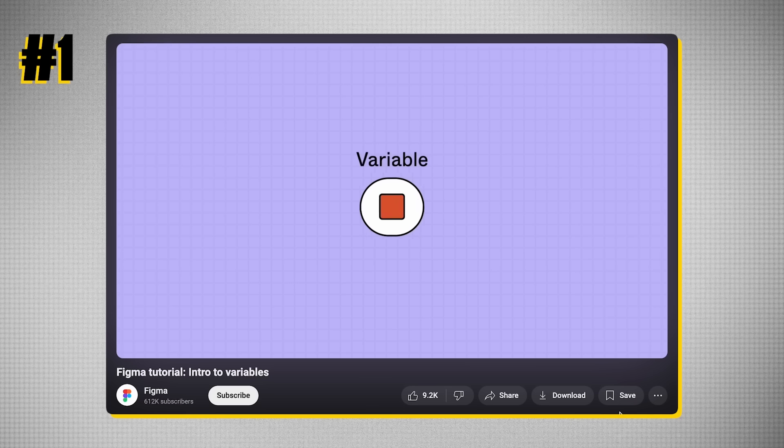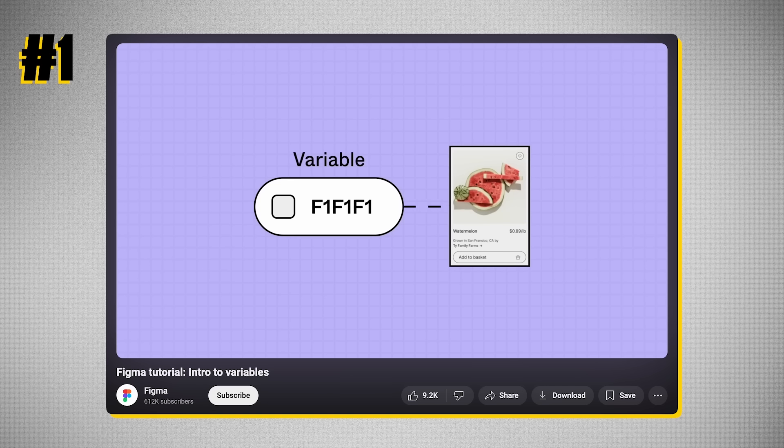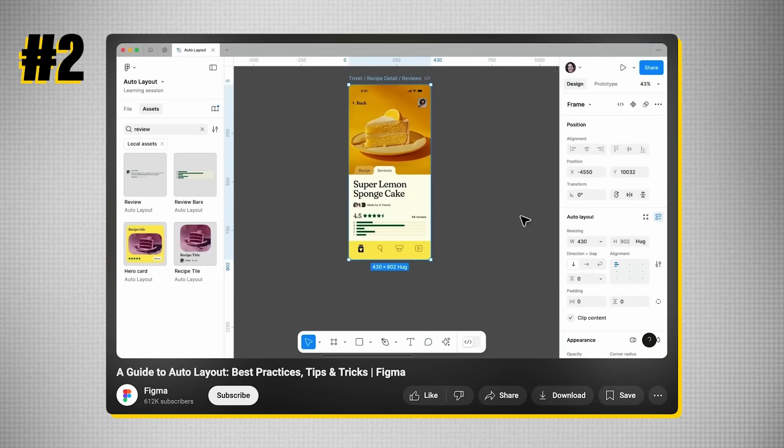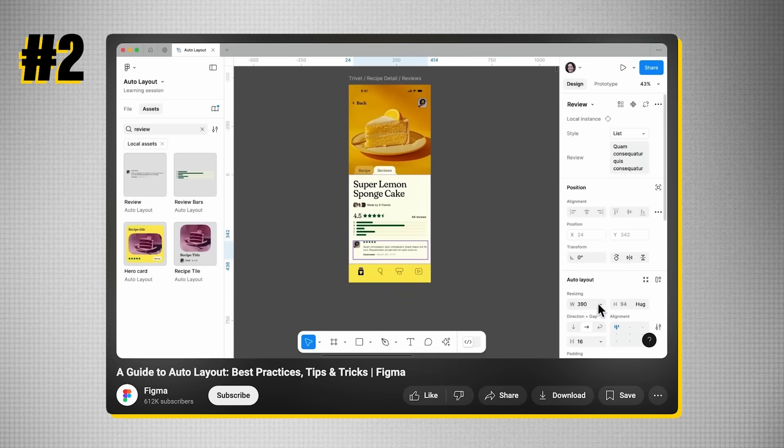That's why you need to learn these two skills. I've handpicked two playlists from YouTube which I believe are the easiest, fastest, and best way to master variables and auto layout on Figma. These playlists are actually created by Figma themselves, so they cover the concepts and fundamentals beautifully.